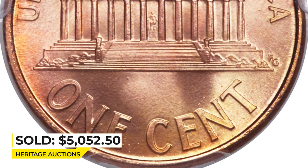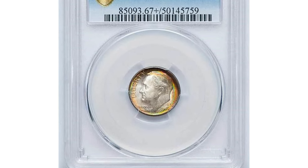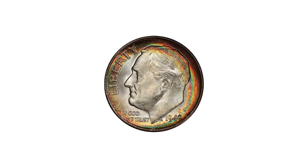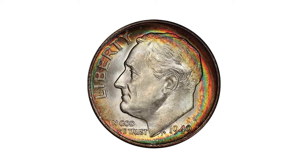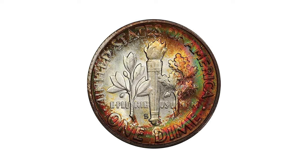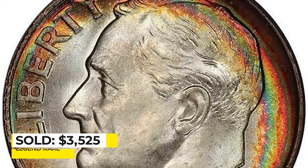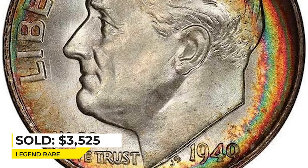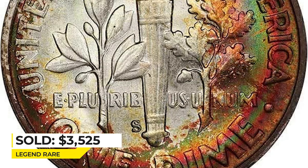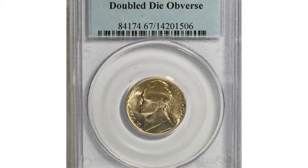It was sold for $5,052.50 at Heritage Auctions. Here is an attractively toned 1949 Roosevelt dime in Mint State 67 Plus, with beautiful rainbow toning at the periphery surrounding essentially perfect silver at the centers. Clearly this amazing dime was stored in an old album where it was able to gain the exceptional color. It was sold for $3,525 at Legend Rare Coin Auctions.